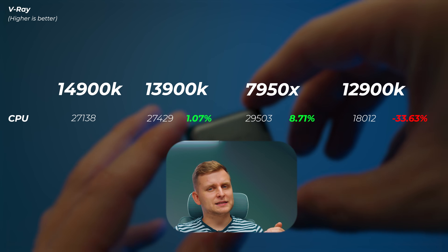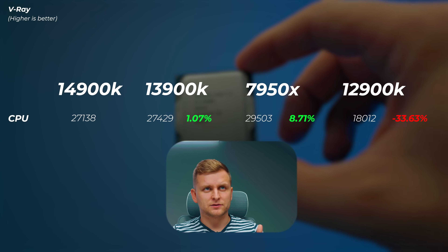In V-Ray, the 13900K is actually 1% faster than the 14900K. The 7950X is about 8.7% faster, and the 12900K is about 34% slower. Again, we're not seeing a massive performance increase compared to last generation.